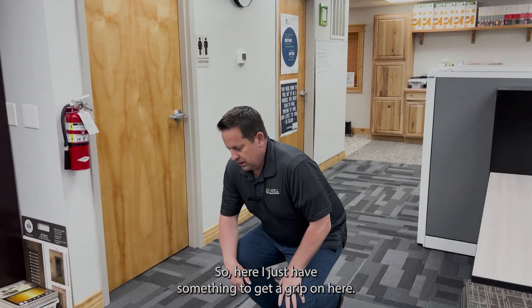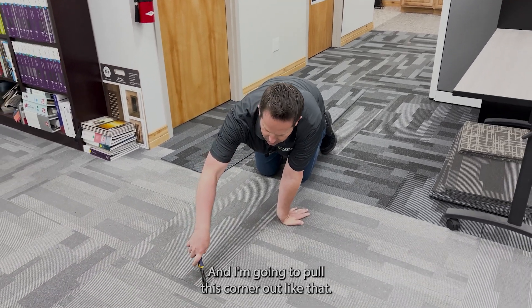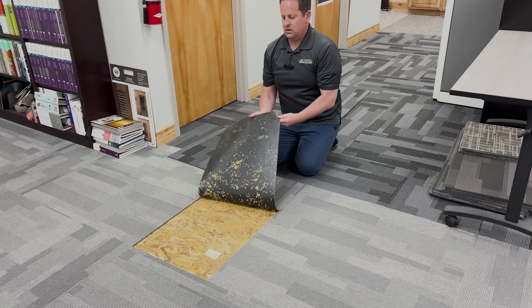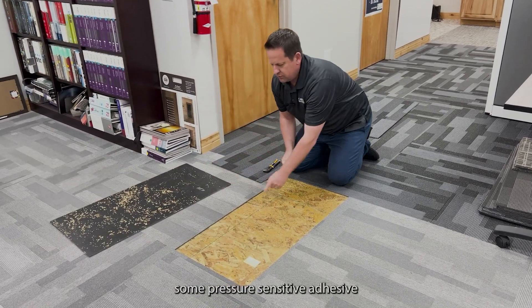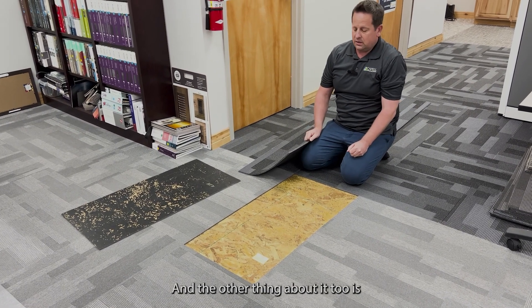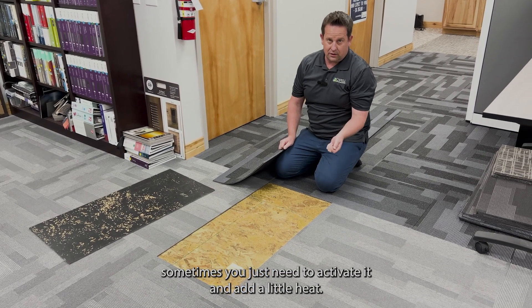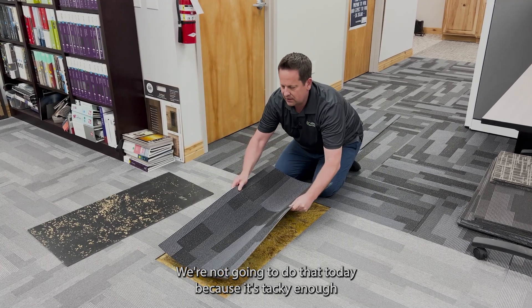So here I just have something to get a grip on, and I'm going to pull this corner out like that. Here we have some pressure-sensitive adhesive, and a lot of times you can reuse the glue. Sometimes you just need to activate it and add a little heat.